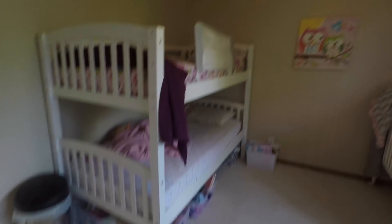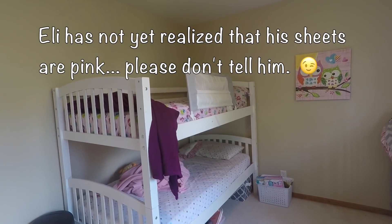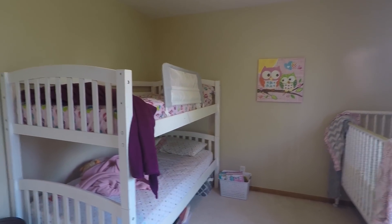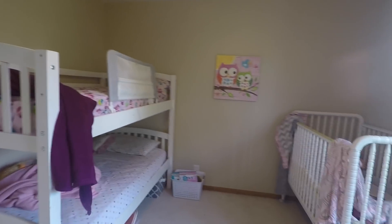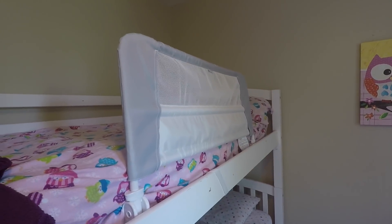We've got a bunk bed here — Eli is sleeping here with Noel and Hope right now, and he's pretty happy with that situation. We do not have a ladder on the bunk bed because he is a monkey and he doesn't need one. The good thing about that is the little ones cannot get up on the top bunk. The rails we had repaired a few times and finally felt it'd be safer to go without them. And this is Hope's bed over here.